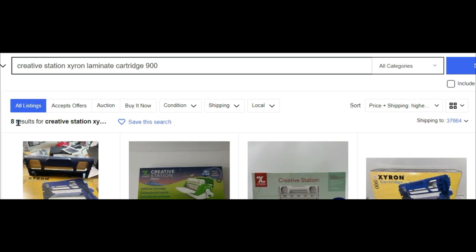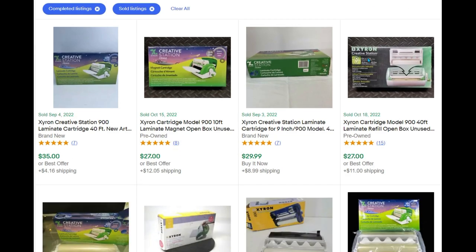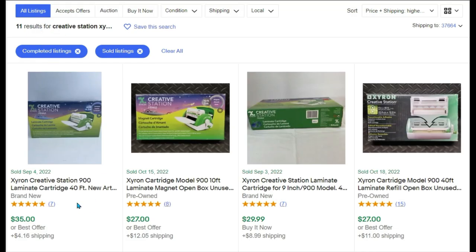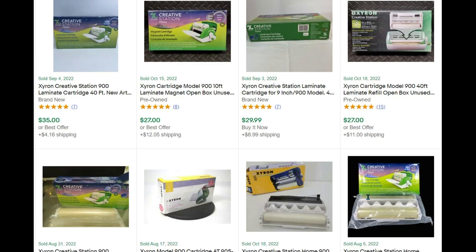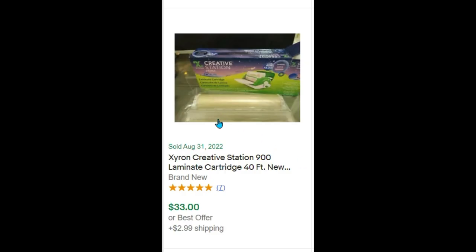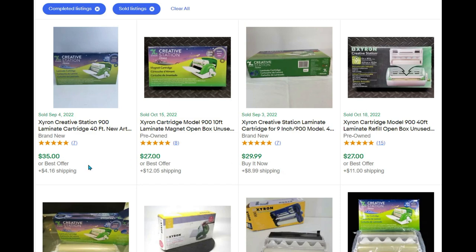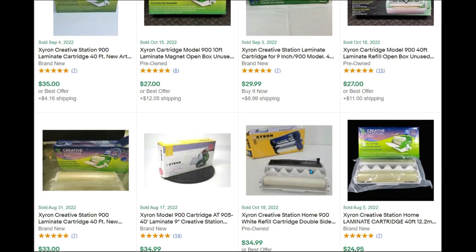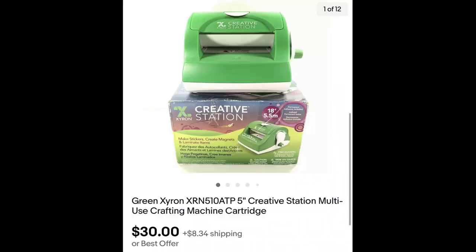That Xyron Creative Station laminate cartridge number 900, bought for $6.99, sold for $24.95 plus shipping. In active listings there are eight, starting around $39. In sold listings there are 11 — selling pretty decently: one at $35, others at $27–$29. What threw me was the yellowing, but there was nothing wrong with it. I could have listed up to $35, but we sold it for $24.95. We also sold a Xyron Creative Station crafting machine with a cartridge for $30.